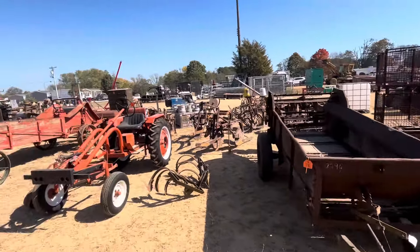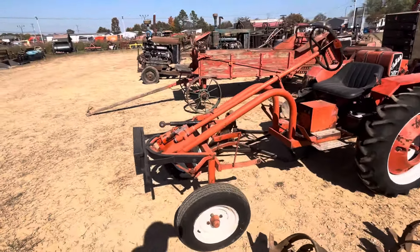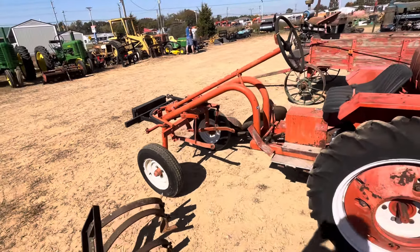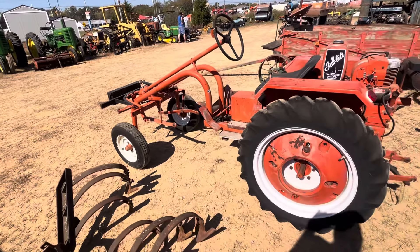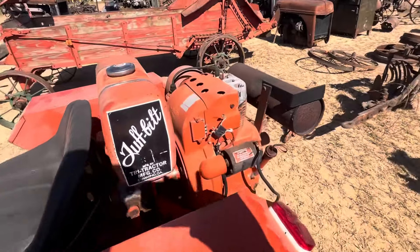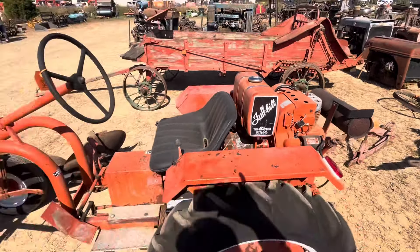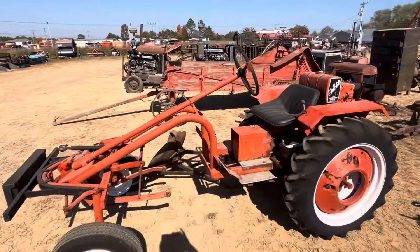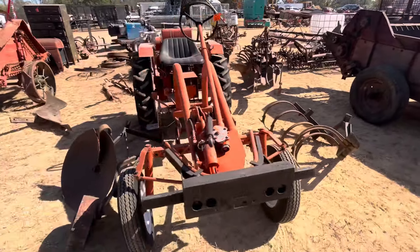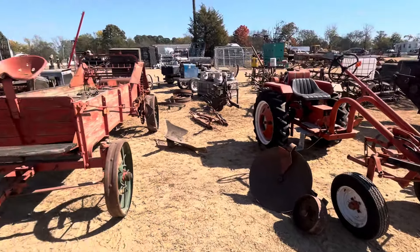Speaking of, there's an older Cub tractor right there - older round nose, made from '47. That one has a short-ear dash, so that's going to be mid-'48 and newer.